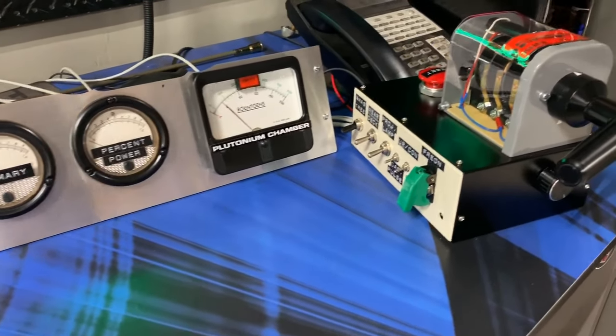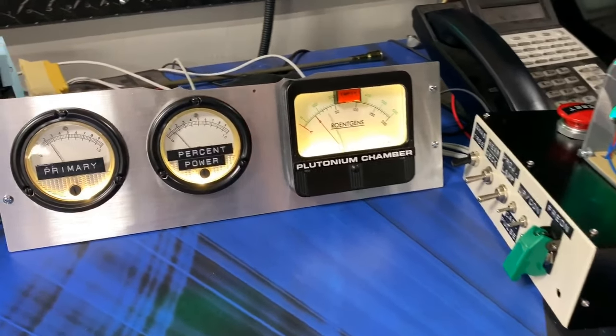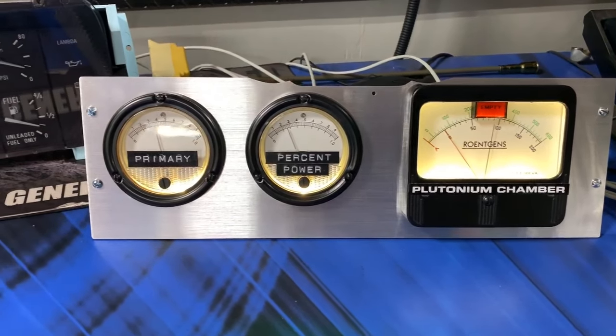Right here we have our TFC drive switch. Plutonium gauges.